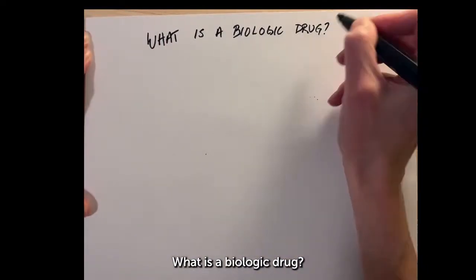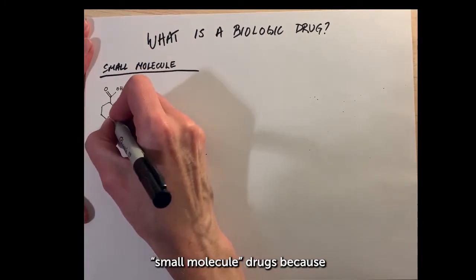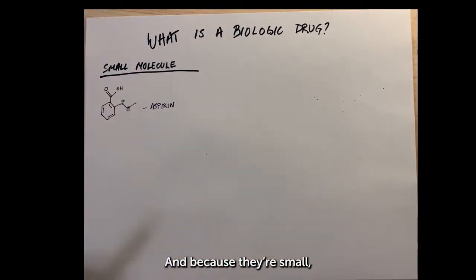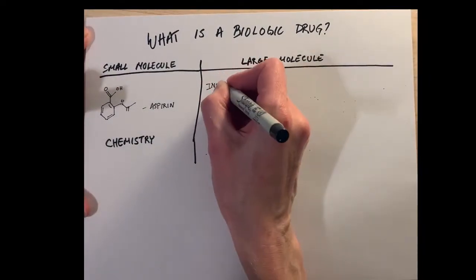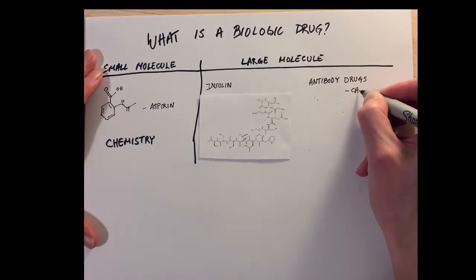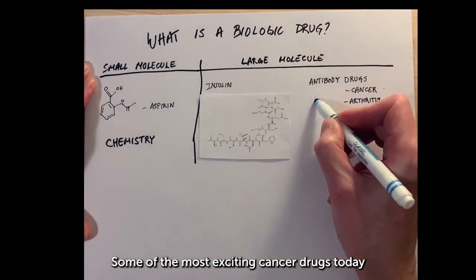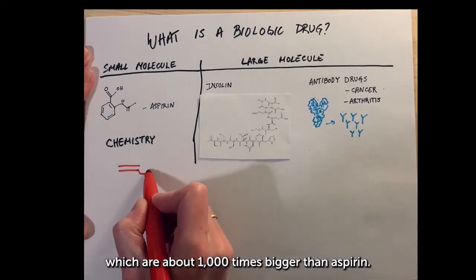What is a biologic drug? Most drugs, like aspirin, are called small molecule drugs because the molecules are small. And because they're small, they're fairly easy to make by mixing different chemicals together. Other medicines, insulin for example, are much bigger molecules. Some of the most exciting cancer drugs today are based on antibodies, which are about a thousand times bigger than aspirin.